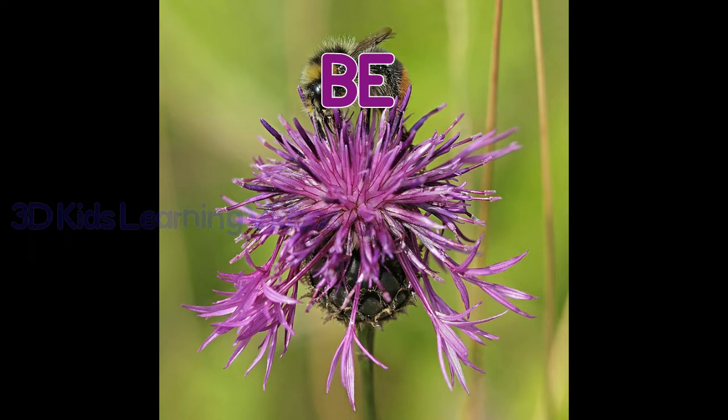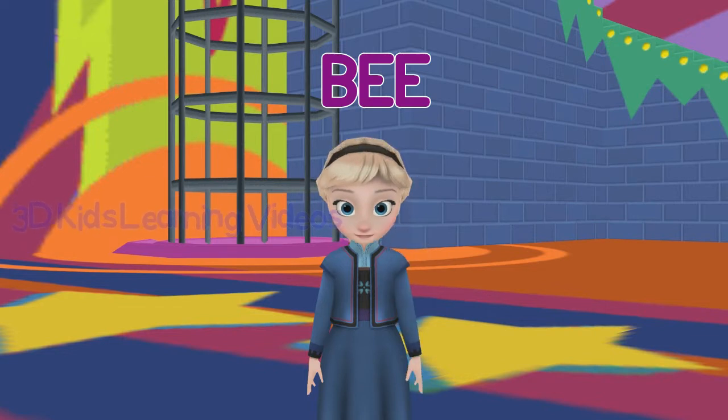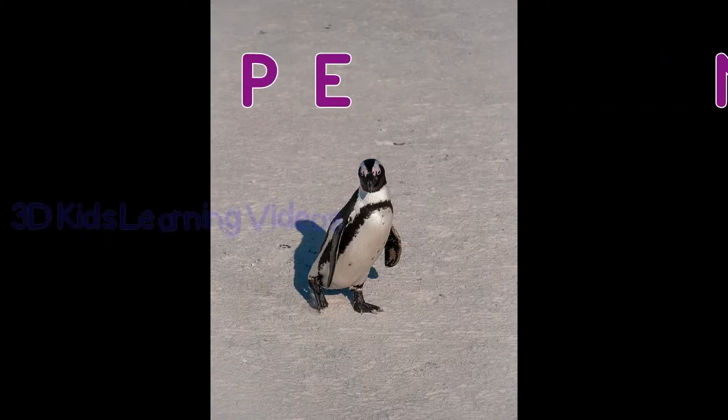Bee. Based on what we know about aviation, bees shouldn't be able to fly.